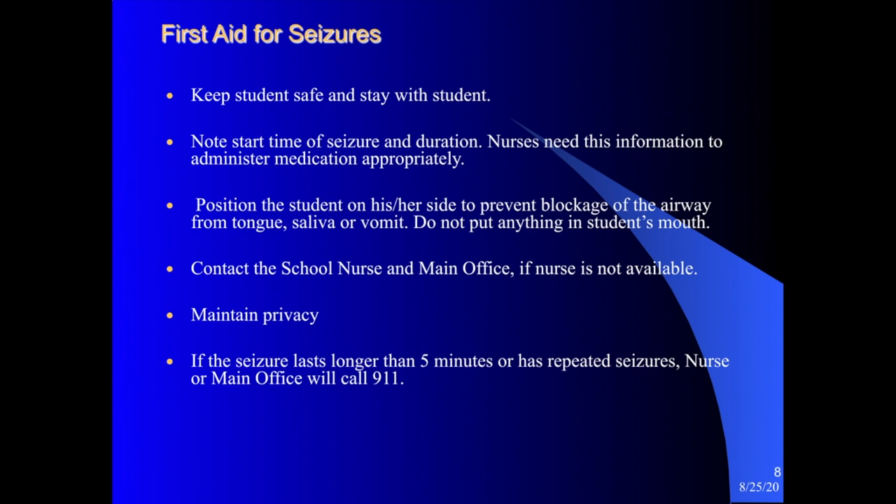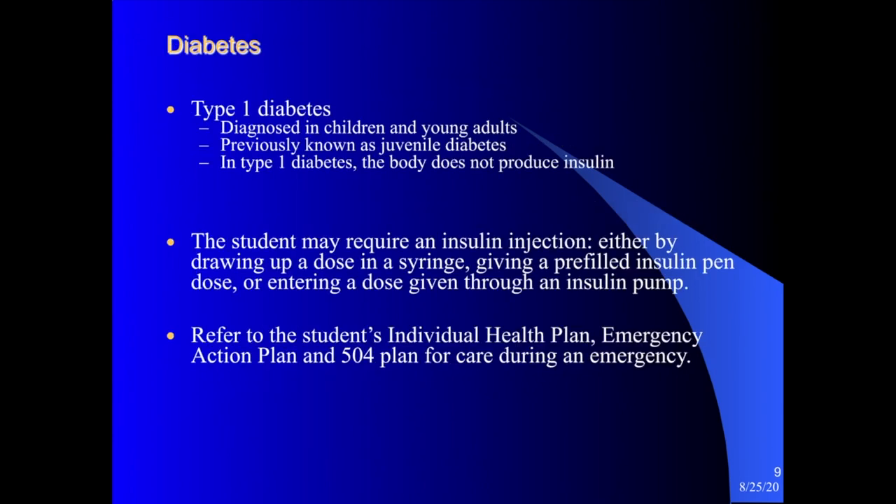Contact your school nurse or the main office if the nurse is not available in your building. Maintain privacy as best as possible and try to clear the area of other students. If the seizure lasts longer than five minutes, or if the student is having repeated seizures, call the nurse or main office — and that would likely result in a 911 call.